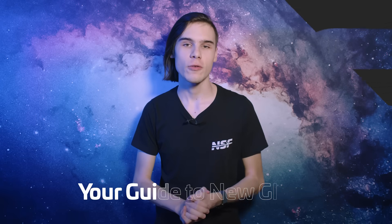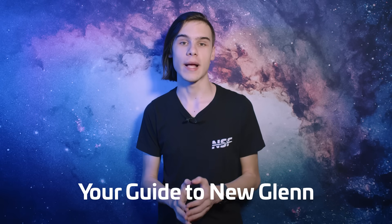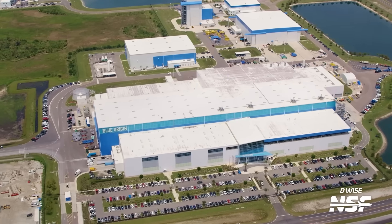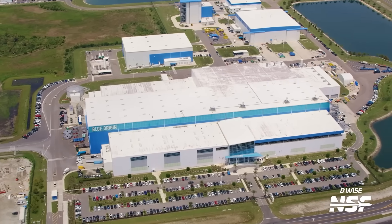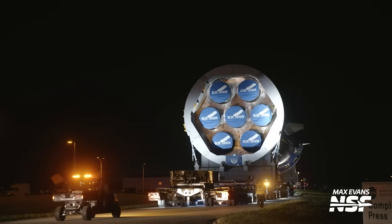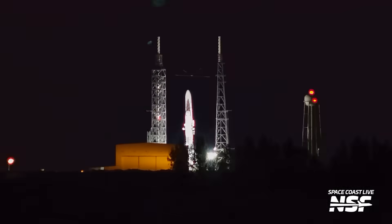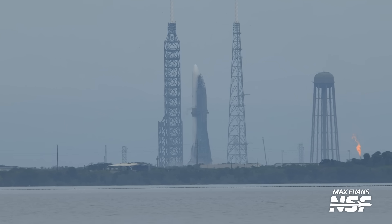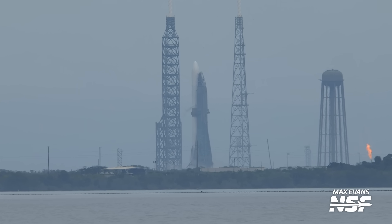At NSF we've been closely following the development of New Glenn right from the start, and in recent years it's become much easier thanks to our regular flyovers of Blue Origin's Space Coast facilities as well as our 24/7 live cameras. This past year has been particularly eventful with significant progress. With New Glenn only days away from its inaugural flight, we couldn't be more thrilled to witness this historic milestone.